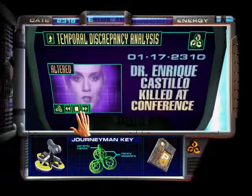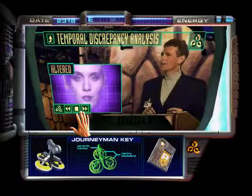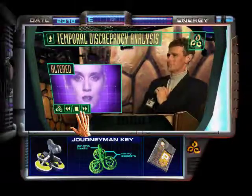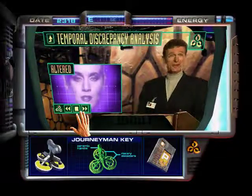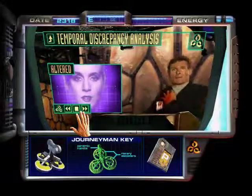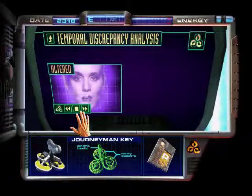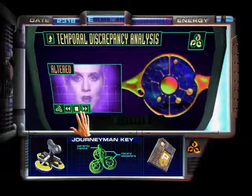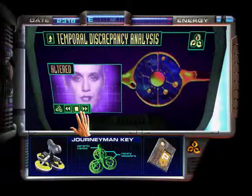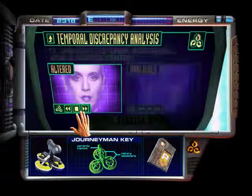1-17-23-10, 1800 hours. Dr. Enrique Castillo, a well-known biologist and advocate for establishing alien relations, was murdered earlier today. During his speech at the Symposium on Alien Contact in New Sydney, Australia, Castillo was speaking on stage at the World Science Centre when a single shot from an unknown assailant was fired. He was later pronounced dead on arrival at the Darling Harbor Medical Complex. The murderer is still at large. Dr. Castillo was the most outspoken at the debates and firmly believed that contact with alien races would be beneficial to humanity. Although his views were not mainstream, Dr. Castillo's contributions to the pro-alien movement will be greatly missed.